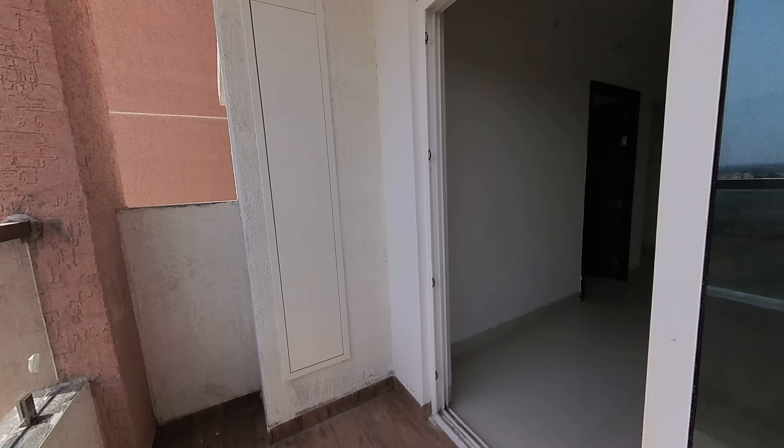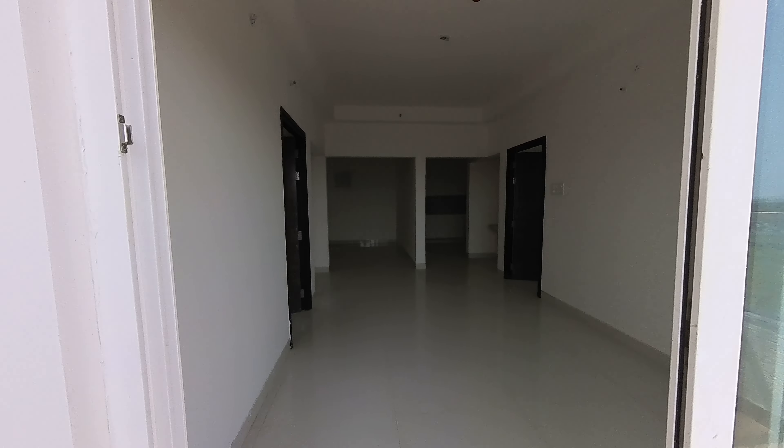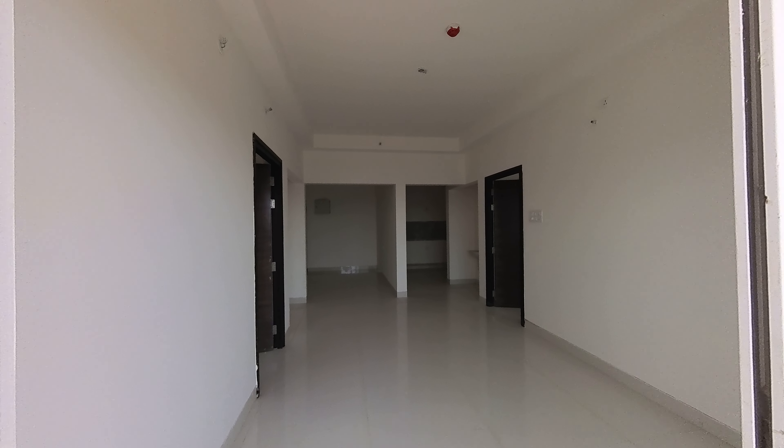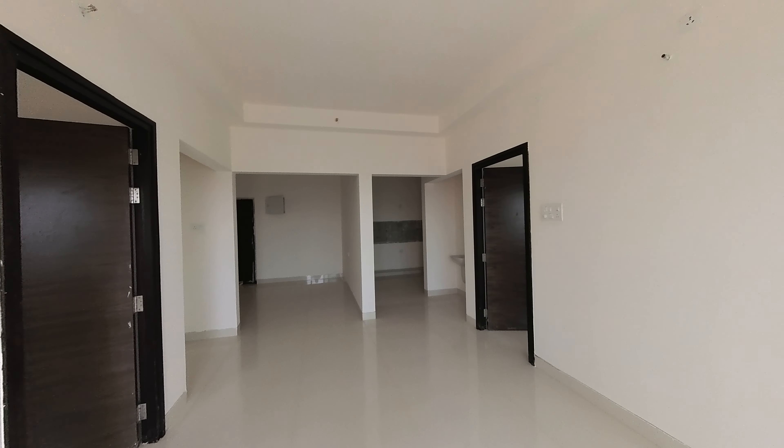This is the main entrance of the flat. The price of this apartment is 1 crore 12 lakhs, little bit negotiable.